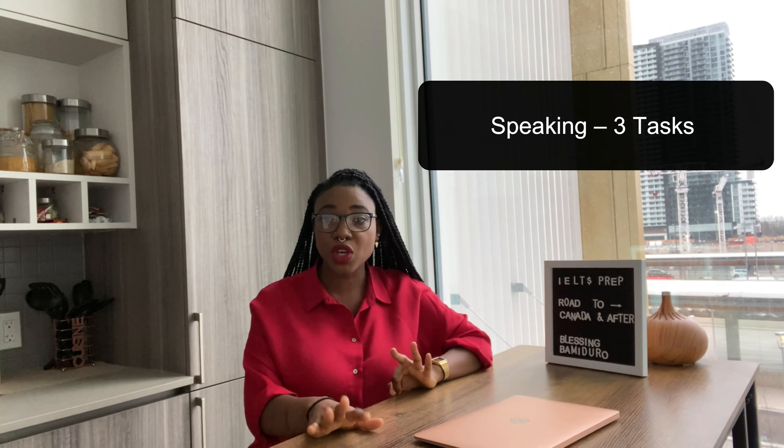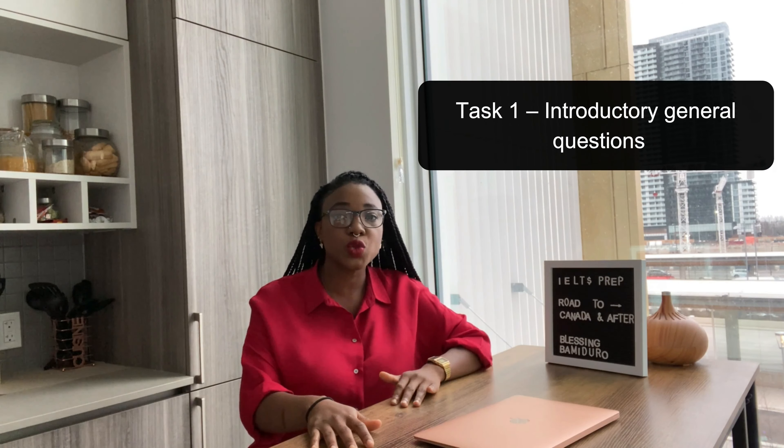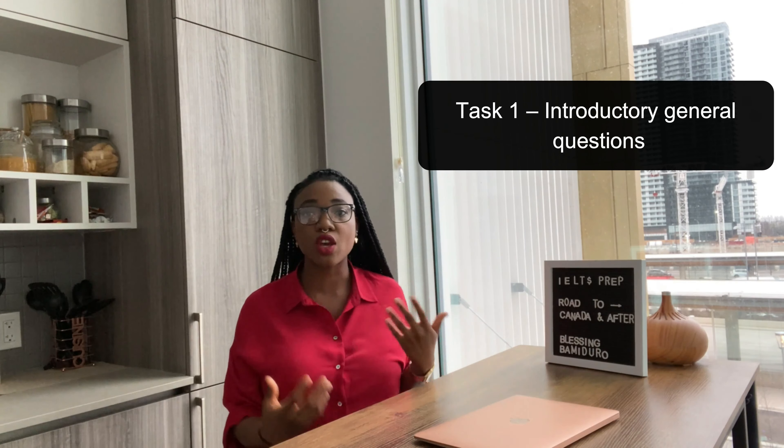Speaking is generally 11 to 14 minutes and has three tasks. Task One is introductory — they ask about yourself, your age, a simple Q&A to get you comfortable. It's like a day-to-day conversation, so it's relatively easy.